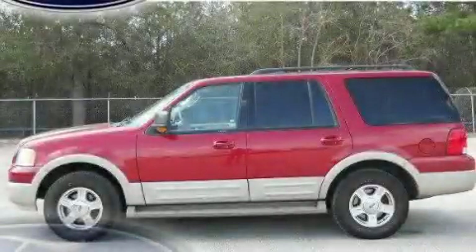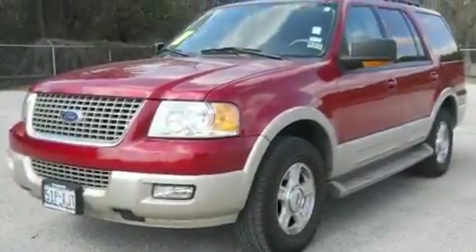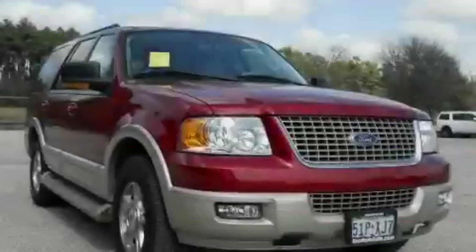This is a 2006 Ford Expedition, a vehicle with safety, comfort and space. It features a 5.4-liter, eight-cylinder engine and a four-speed automatic transmission.